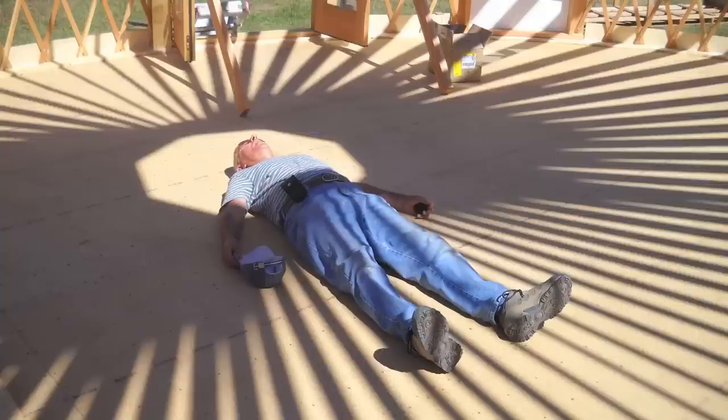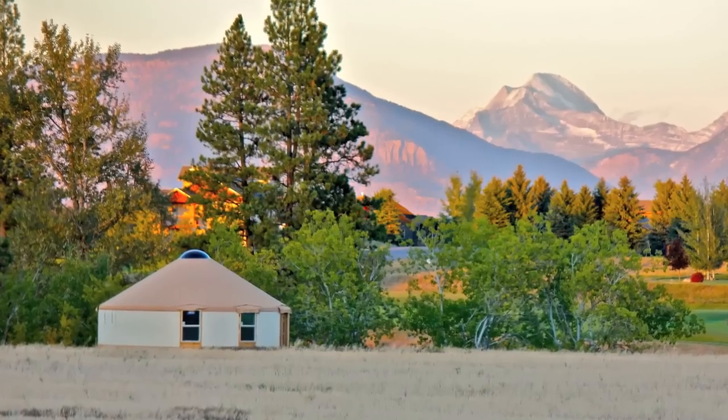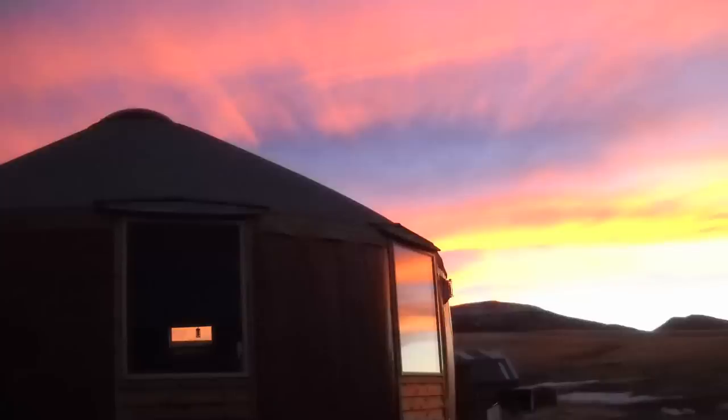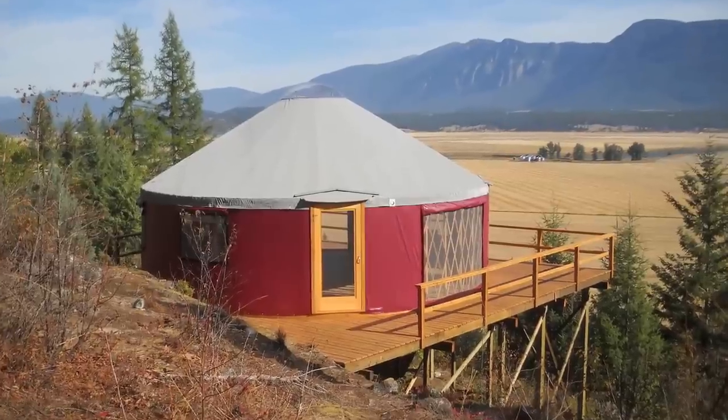The wow factor in the yurt is huge. There's something about the energy of a yurt and the way it just feels inside — the round space, it's vaulted, it's open. There's a real sense of calm and beauty that even a vaulted cathedral ceiling of a house or a church doesn't quite give you. These structures are grandiose and humble almost at the same time.